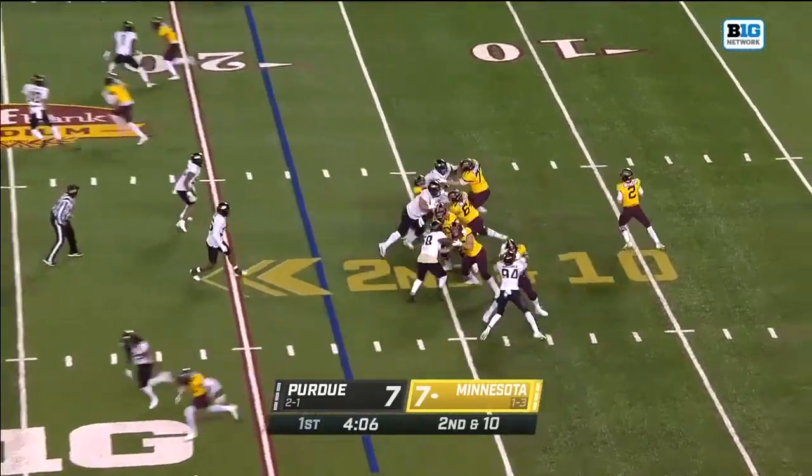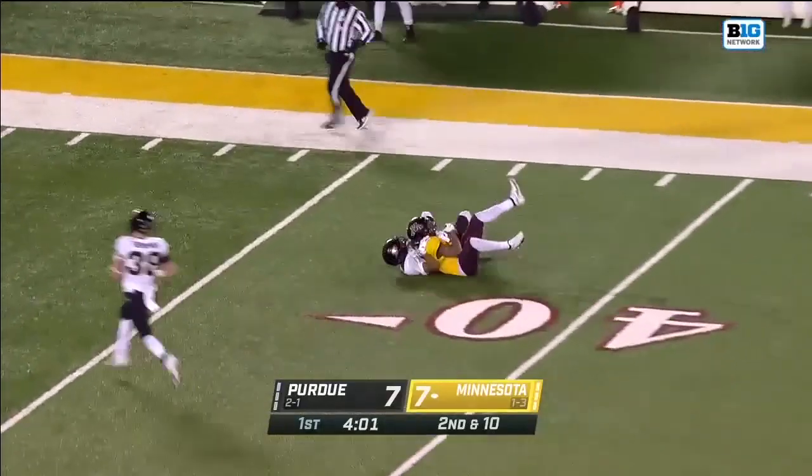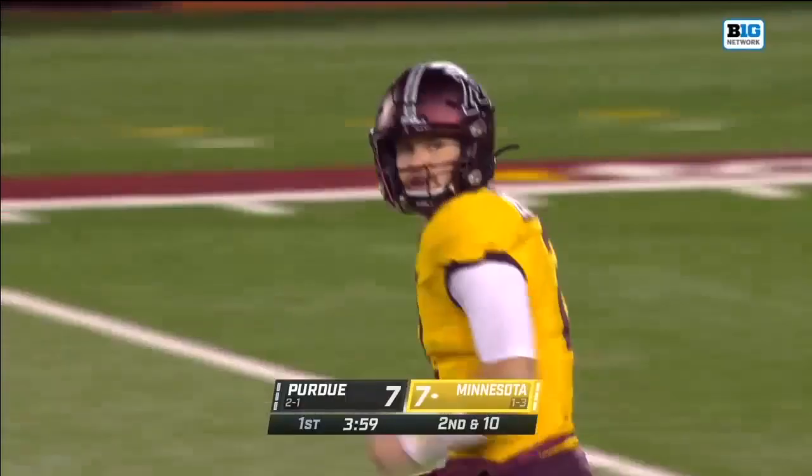It's Bateman in the left slot. On second and 10, deep ball — Morgan thinking big, and it's a perfectly thrown ball, caught by Ottman-Bell.